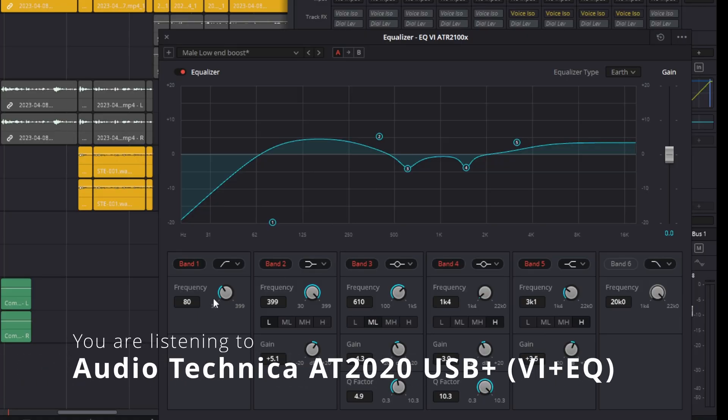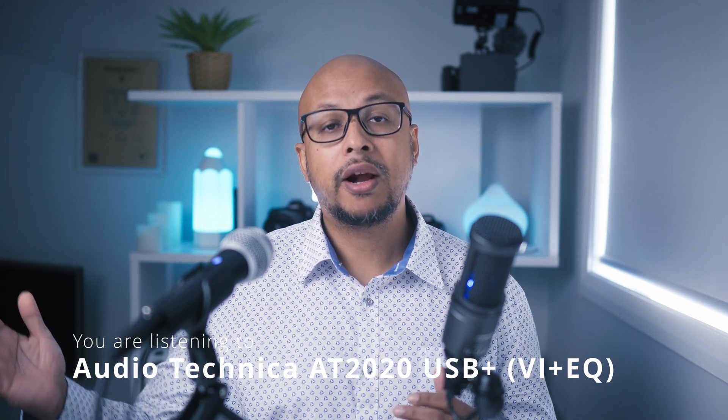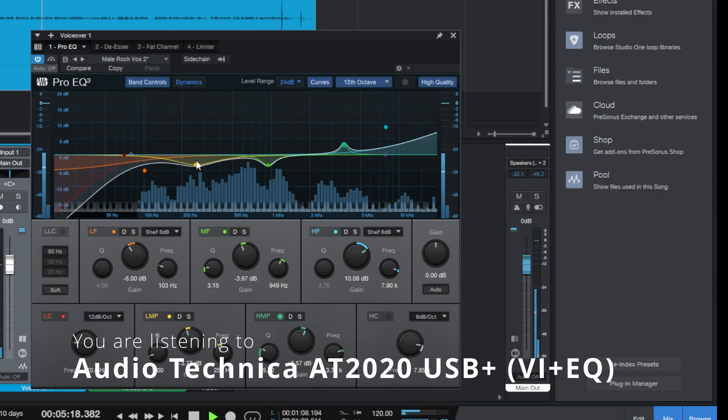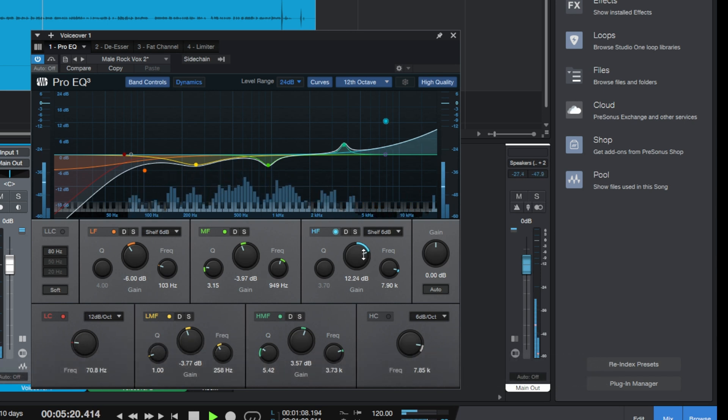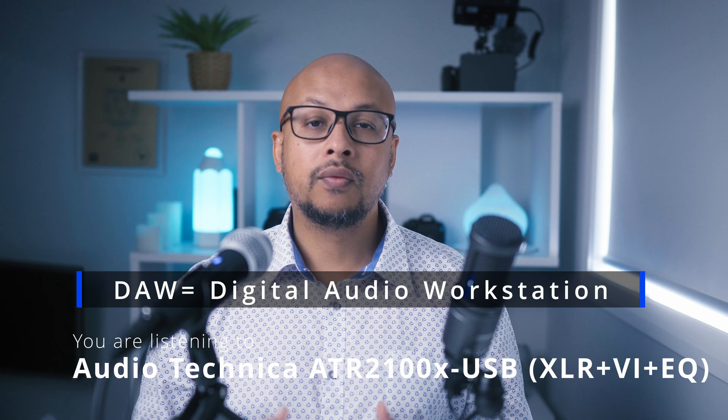Next, let's apply some EQ — or equalizer. On the left-hand side we have lower frequencies, which is where humming-type noise lies. On the right-hand side we have higher frequencies, like sibilance. I basically cut some low end and boosted the high end for a bit of clarity, and also brought down some of the bad frequencies in the middle. You can also use a DAW for better visualization. Let me know in the comments below if you want to learn more about EQ.